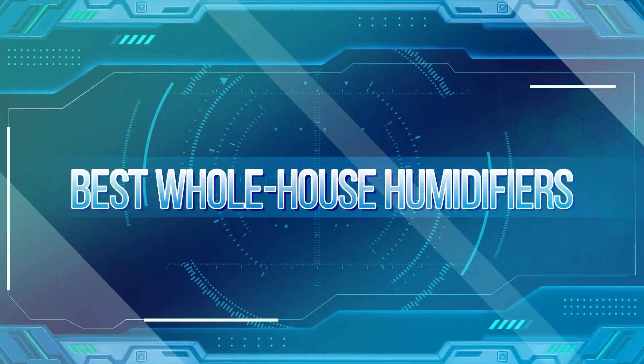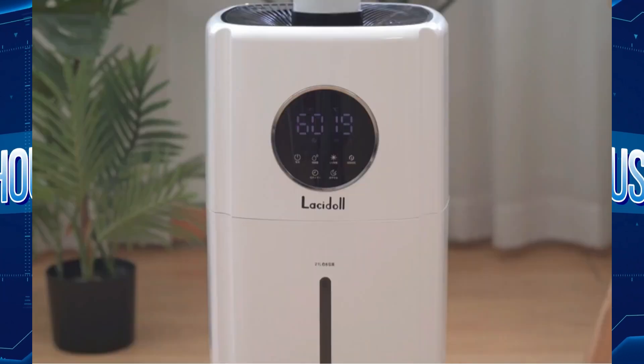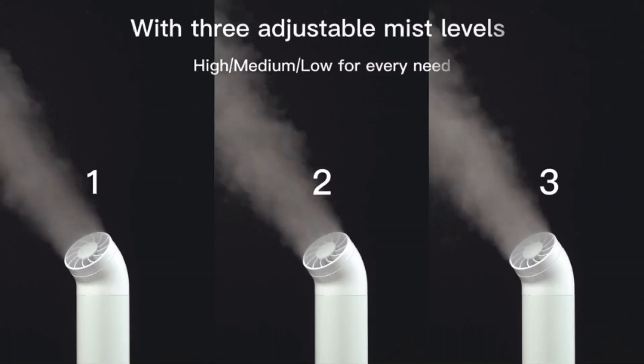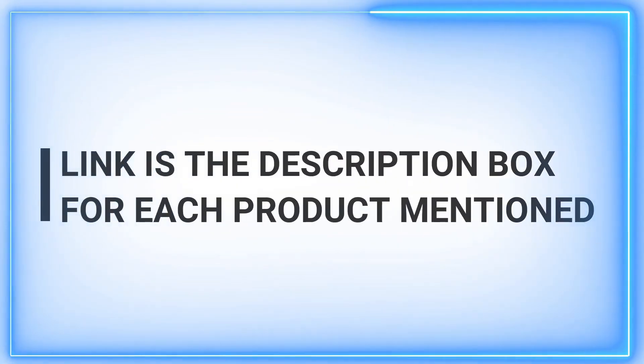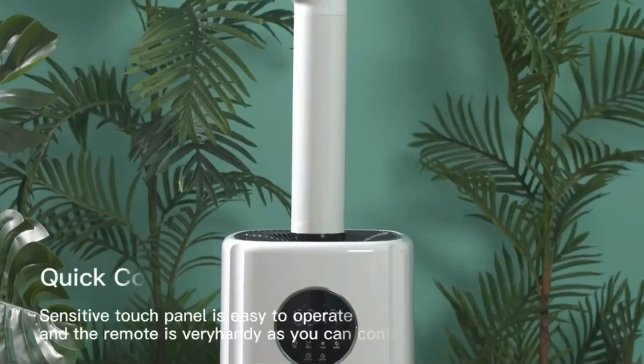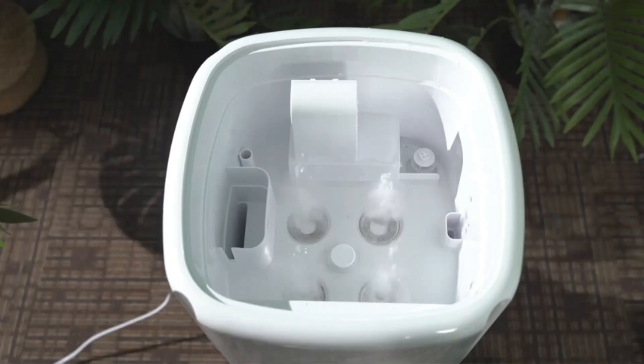Welcome back, viewers. If you're on the hunt for the best whole house humidifiers, you've come to the right place. Our channel is dedicated to bringing you daily, high-quality videos that provide valuable insights into various products. Today, we're diving into the world of whole house humidifiers to help you make an informed decision. Stay tuned for expert reviews and recommendations.